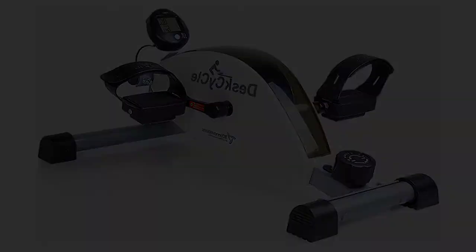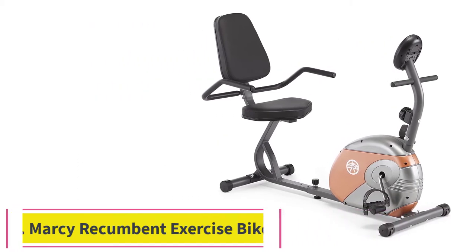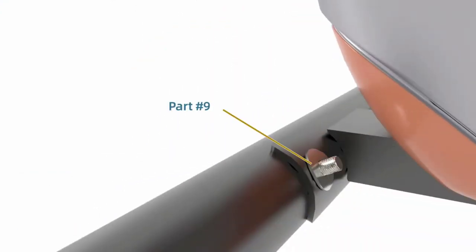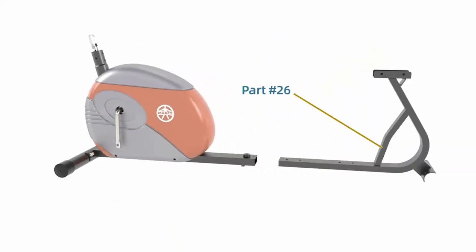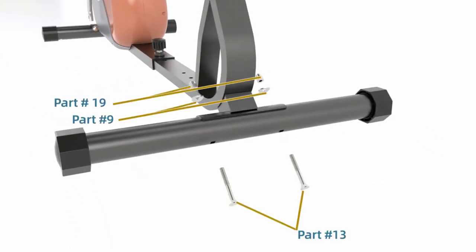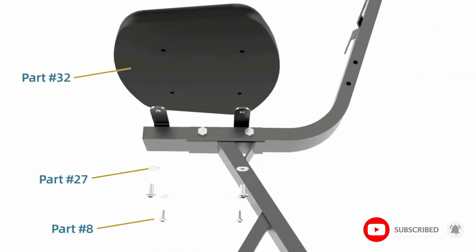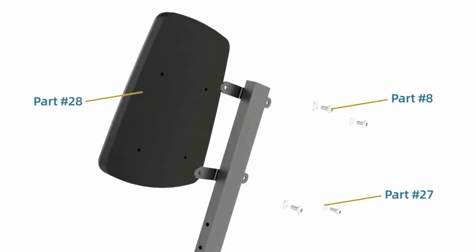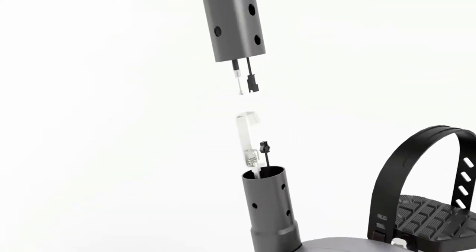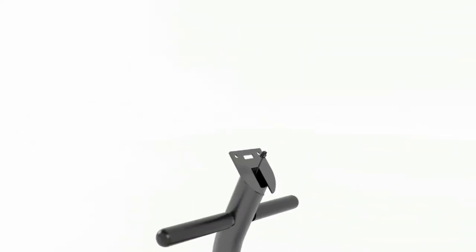Number two: the Marcy Recumbent Exercise Bike. If you are looking for a popular, well-reviewed model, the Marcy Recumbent Bike ME-709 is the one you are looking for. It is highly adjustable, easy to use, and has enough features to keep you excited to ride for years to come. The eight-position magnetic resistance is positioned right on the crossbar for easy access. The seat adjusts from 27 to 37 inches from seat edge to pedal to accommodate many different height riders.